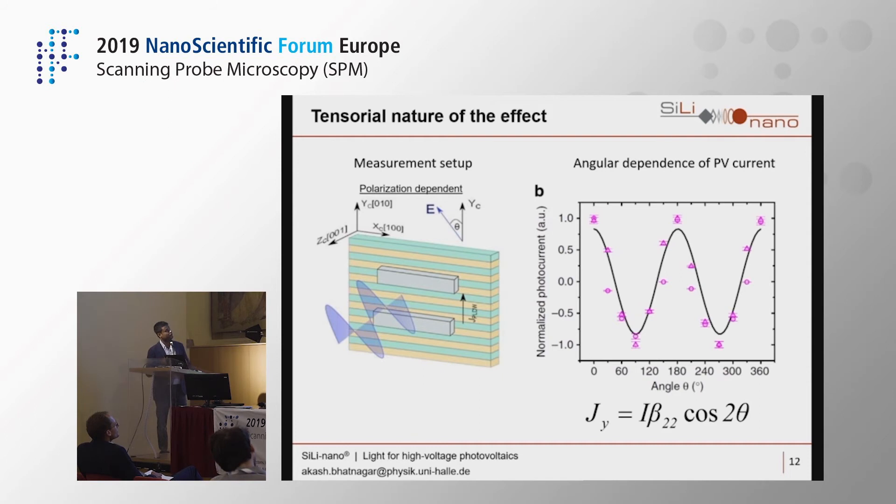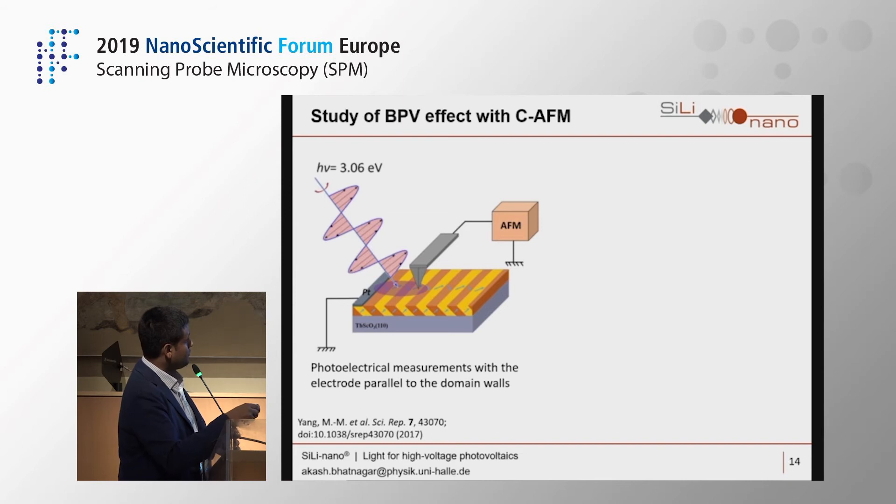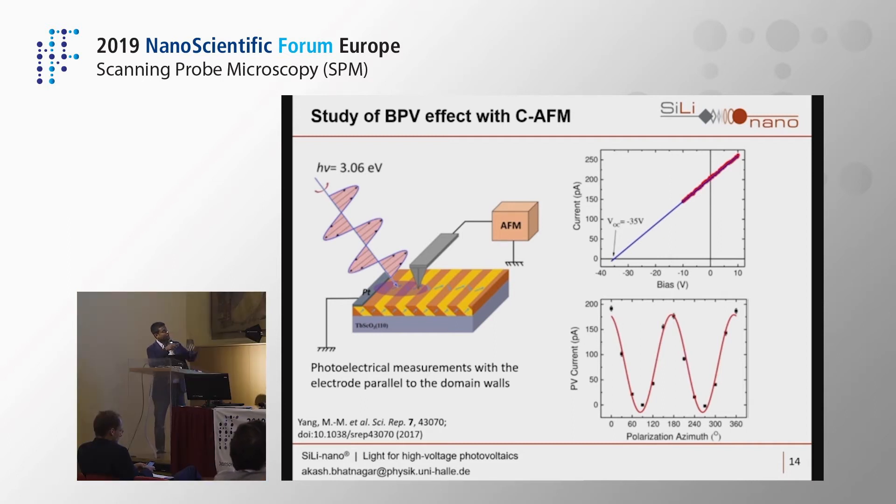We used the AFM, CFM, and PFM system to investigate this effect in bismuth ferrite thin films. We used the stripe domain patterns shown before, with electrodes parallel to the domain walls, and shone linearly polarized light. Operating the AFM in CFM mode, we checked local IV curves and PFM in successive scans. We found a high open circuit voltage: extrapolating the IV curve to zero gives a V_oc of −35 V.